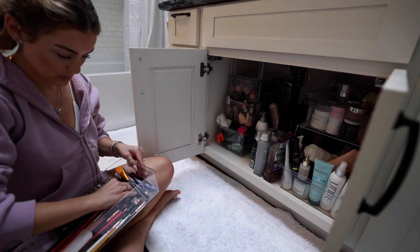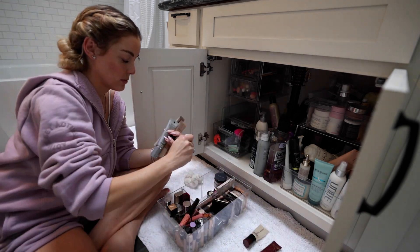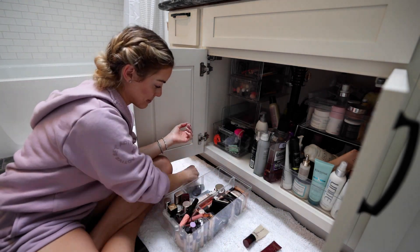Does under the sink just get so messy so fast? I feel like I'm constantly organizing this and making sure it doesn't look a mess.